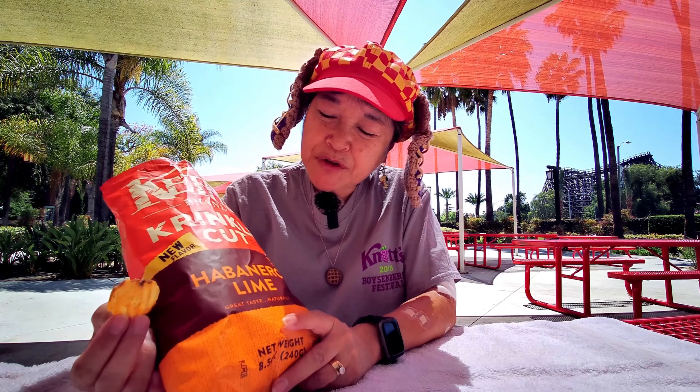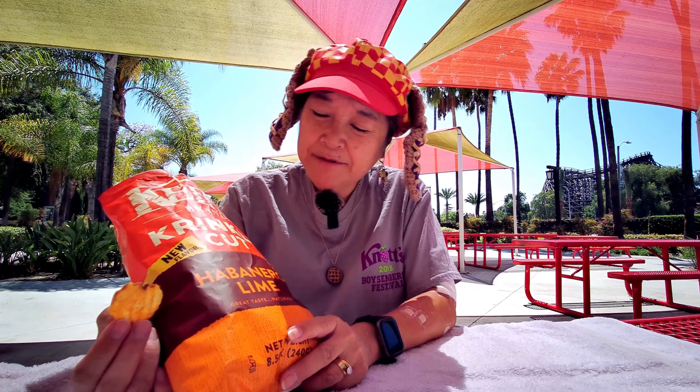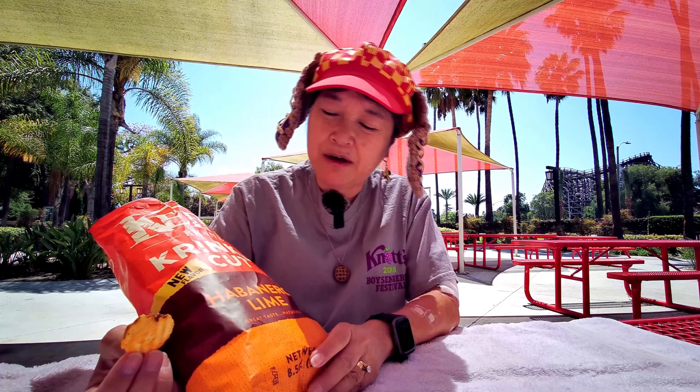You also do taste the lime, so you do taste both the habanero and the lime. And I think you do taste the habanero itself — it's not just a chemical burn.